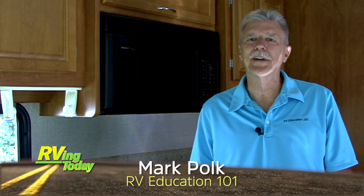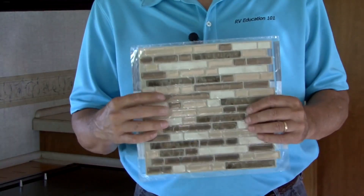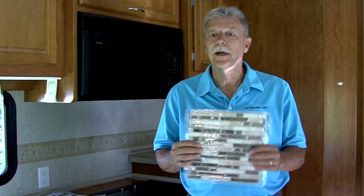Hi, I'm Mark Polk with RV Education 101. When your RV gets a little age, there are lots of simple, inexpensive, and fun upgrades you can make to keep it looking new and up-to-date. Something I really like is the look of a tile backsplash behind the kitchen countertops in an RV. I found a product that eliminates cutting the tile, using adhesive, messing with grout, and the added weight of real tile — it's a peel-and-stick tile product available at home improvement stores like Lowe's and Home Depot.